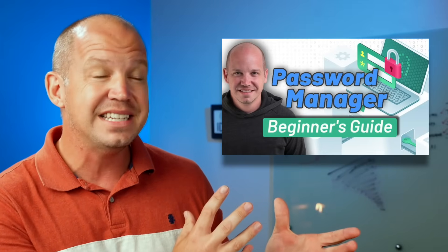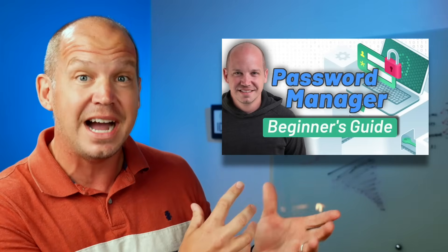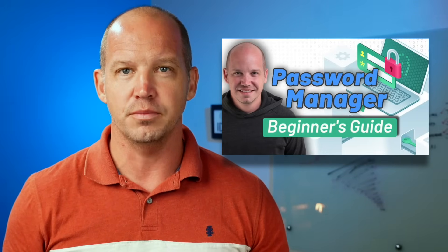I have a whole password manager playlist, including a password manager setup guide that you can check out here to learn more.